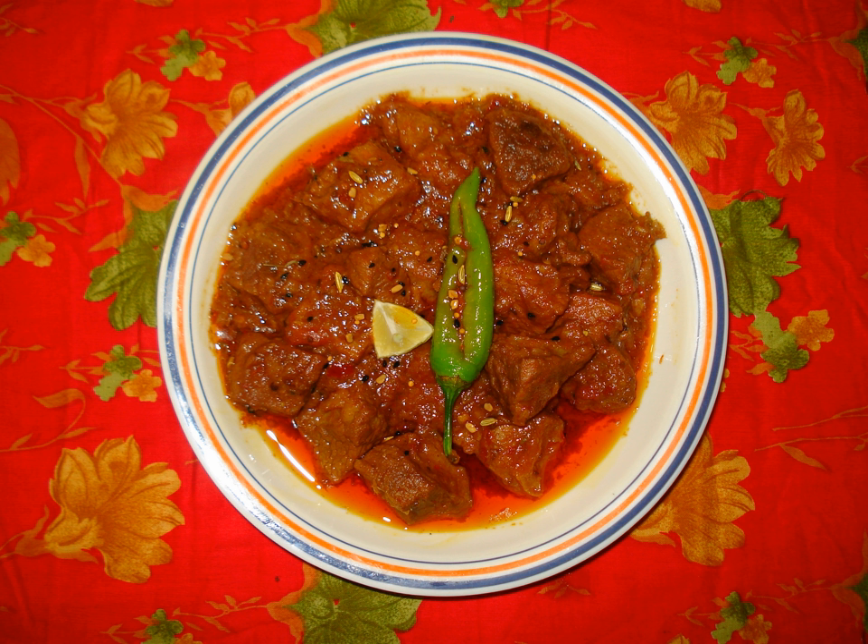The most common daisy-style pickles are made from mango and lime. Others include cauliflower, carrot, radish, tomato, onion, pumpkin, palm heart, lotus stem, rose petals, ginger, and amla.